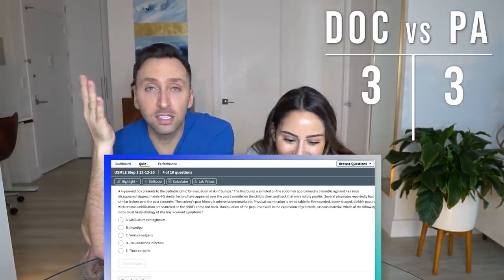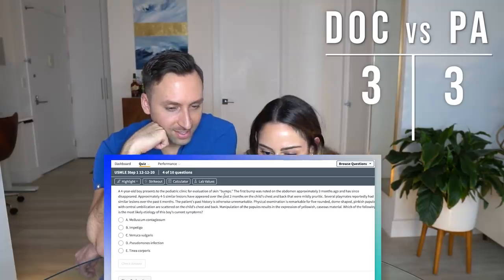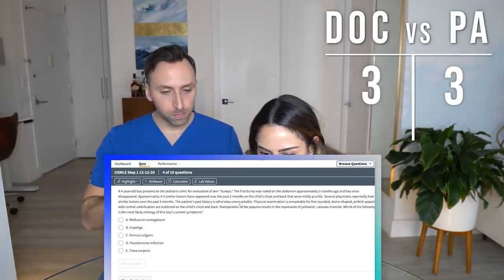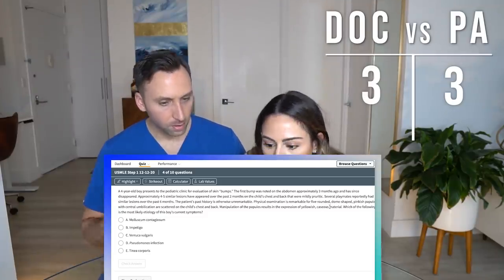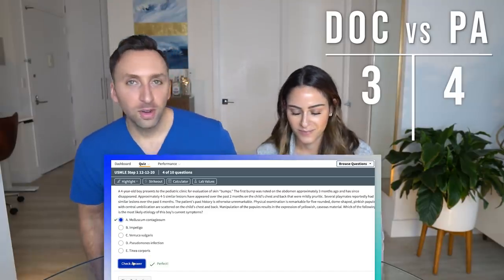Pediatrics again — oh my god. A four-year-old boy presents to the pediatric clinic for evaluation of skin bumps. The first bump was noted on the abdomen approximately three months ago and has since disappeared. Approximately four to five similar lesions have appeared over the past two months on the chest and back, and were mildly pruritic. Several playmates reportedly had similar lesions. Exam is remarkable for fine, rounded, dome-shaped, pinkish papules with central umbilication scattered on the child's chest and back. I'm going to go with molluscum — super common. The central umbilication gives it away. Super common in children who go to daycare.